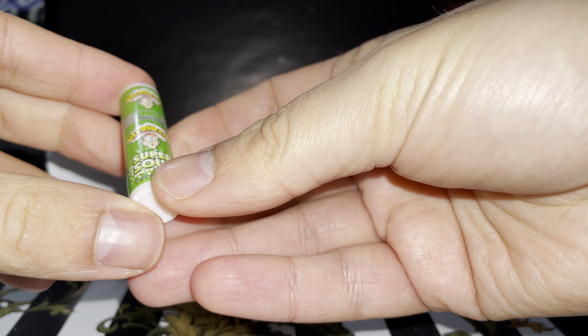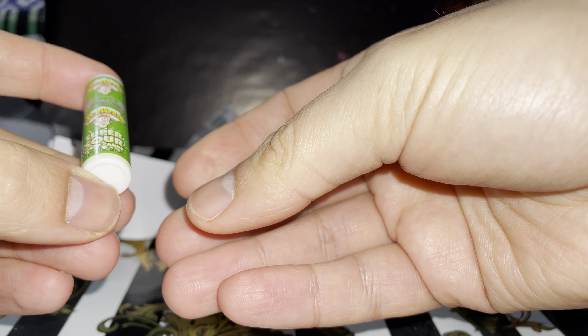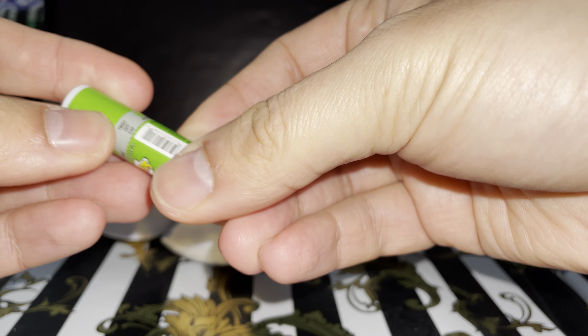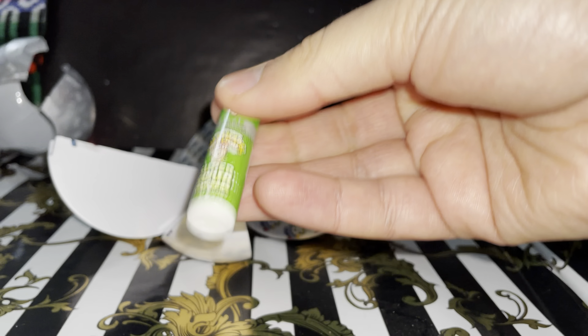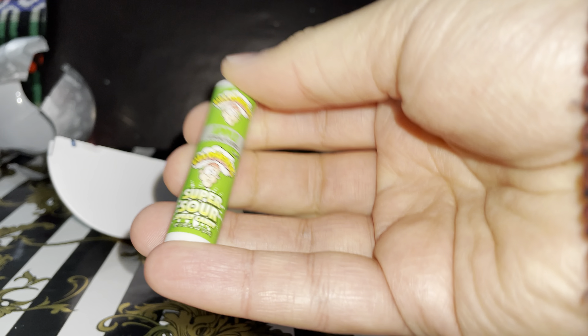It's a Warheads Sour Super Sour Spray Candy. Wow — you twist it. No, it doesn't work that way, right? So this is one.